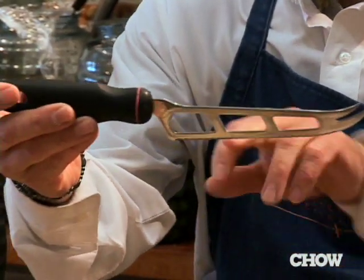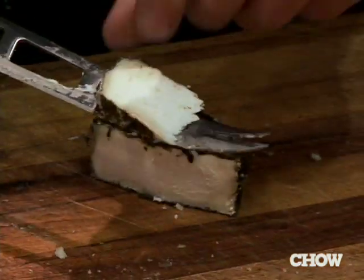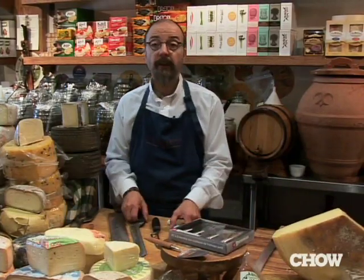And then my favorite — this was invented by a German company and it has holes in it so that the cheese doesn't stick. You can find most of these at any specialty or cutlery store.